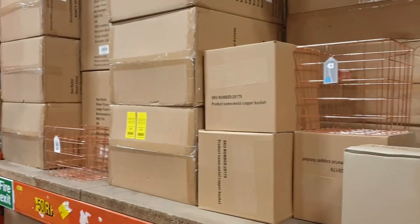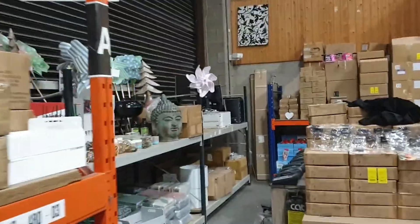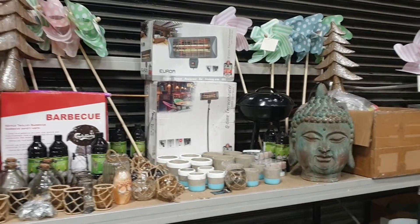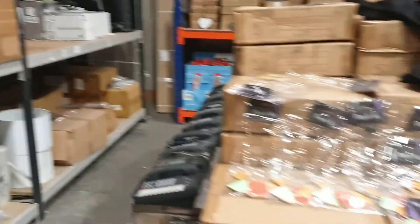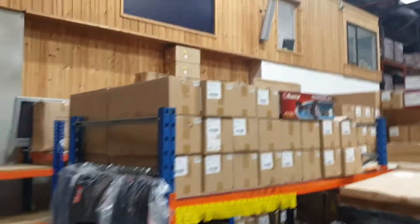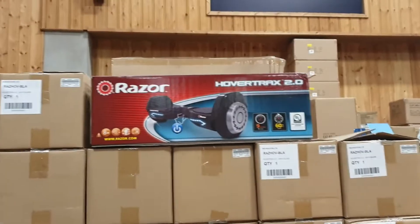Read the descriptions. We're selling the copper baskets as well, the copper wire baskets. Have a look down here — I think we've got some more garden product. Fantastic product, great garden gear. You've got some heaters there. And there's the curtains and the bedding down there. We've got jewellery, purple ivy jewellery. Razor Hover Tracks, box product.